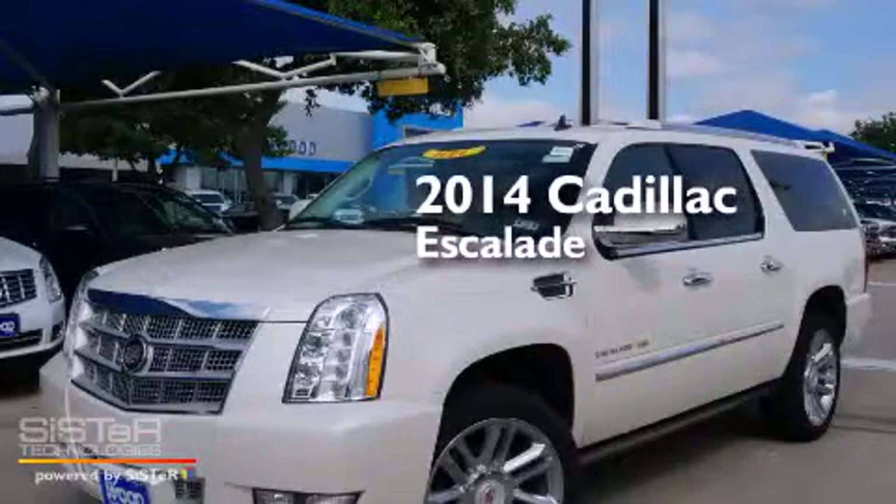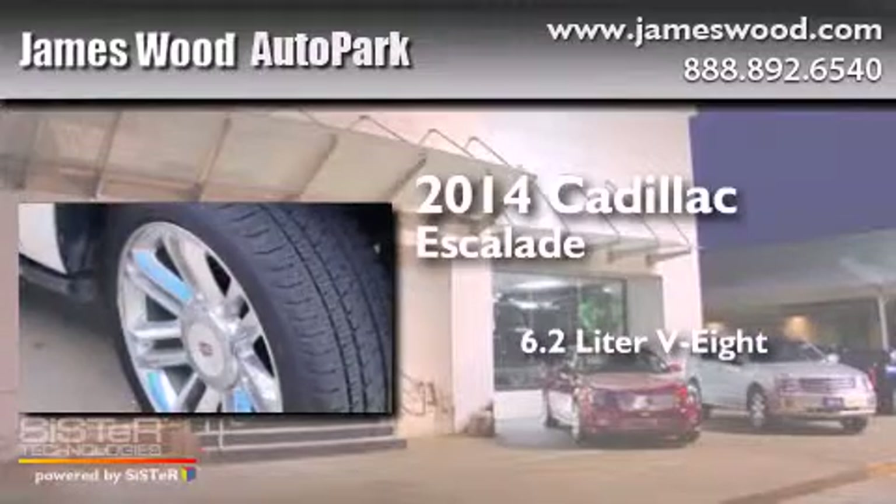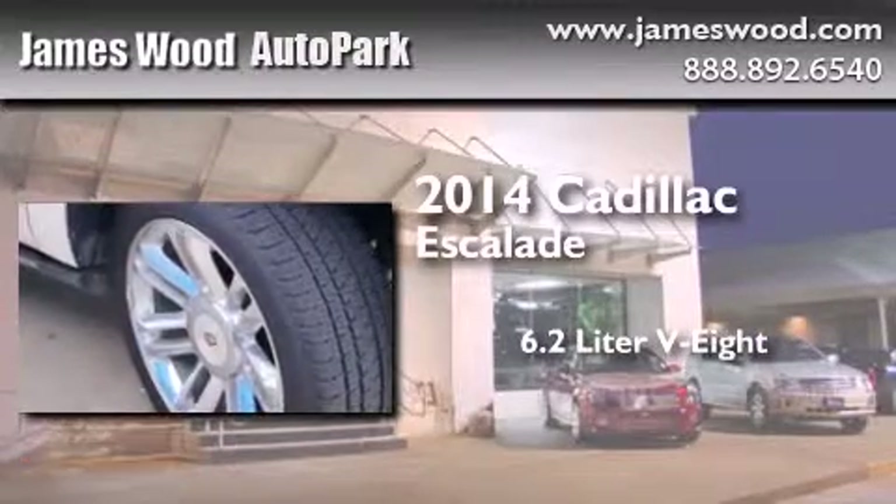This is a brand new 2014 Cadillac Escalade. It features a 6.2 liter, 8-cylinder engine and an automatic transmission.